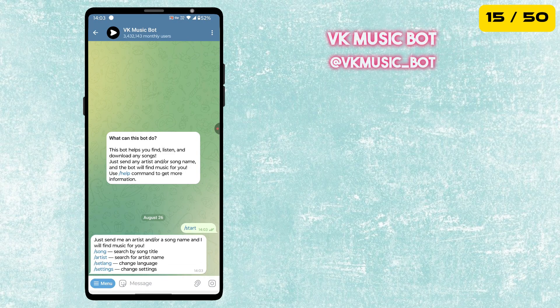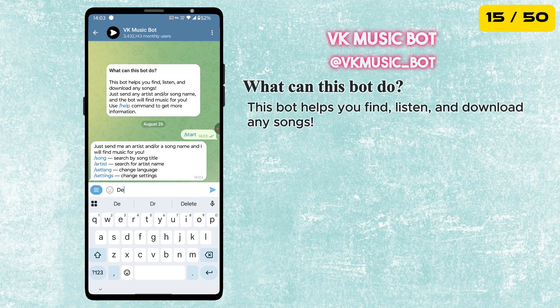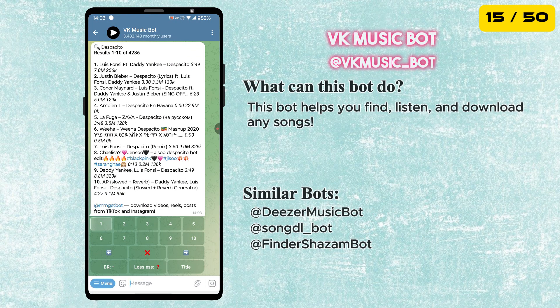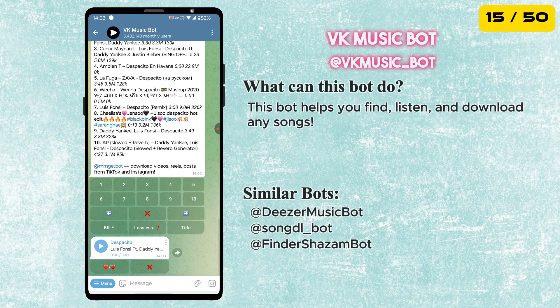Next is the VK Music Bot. This bot helps you find, listen and download any songs. Just send any artist or song name and the bot will find music for you.